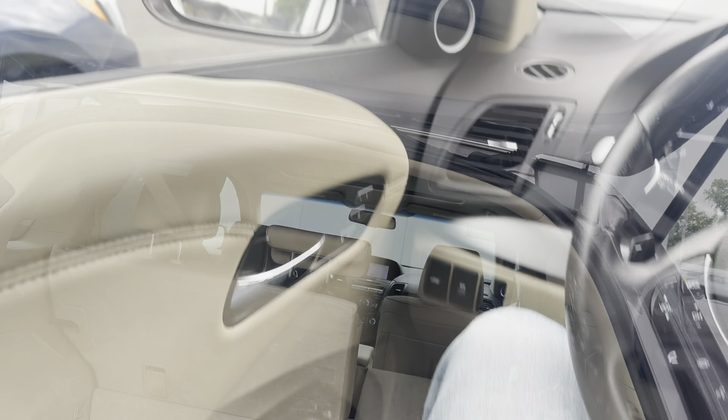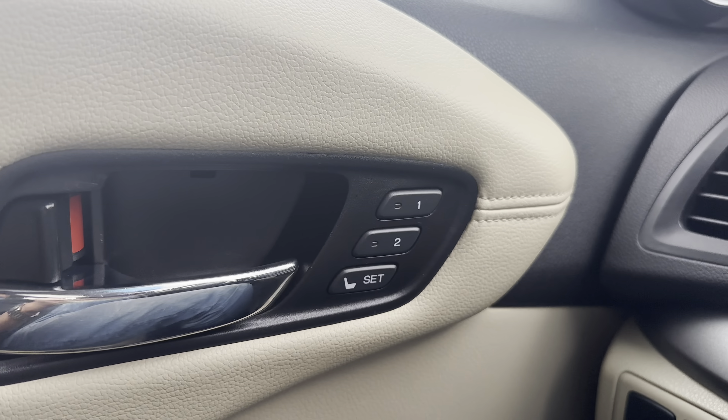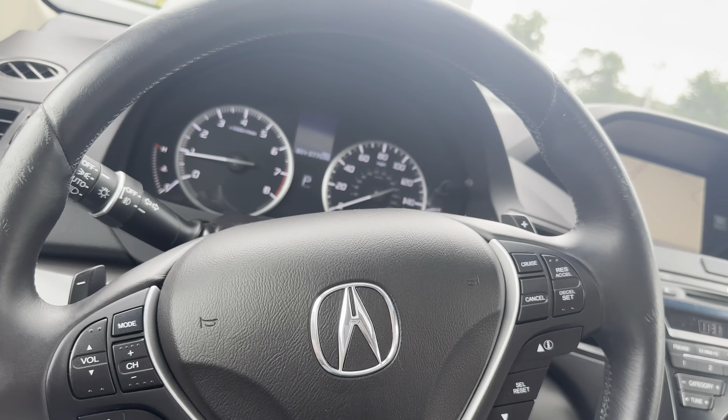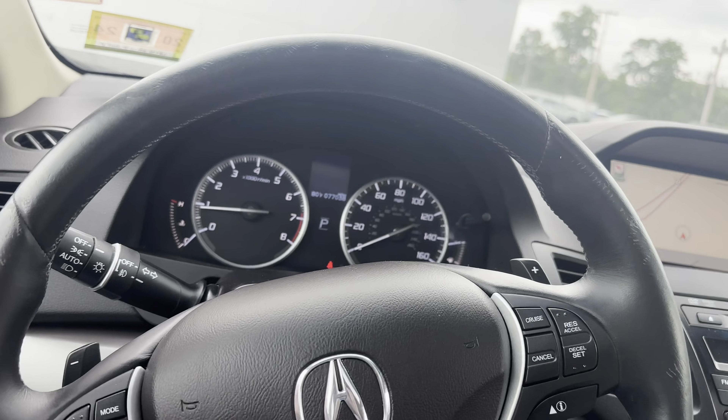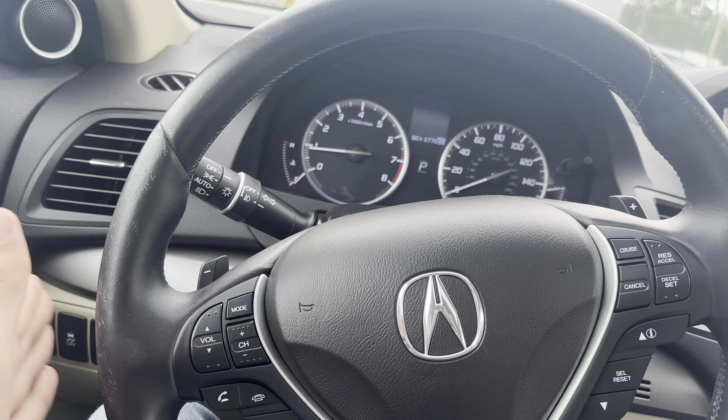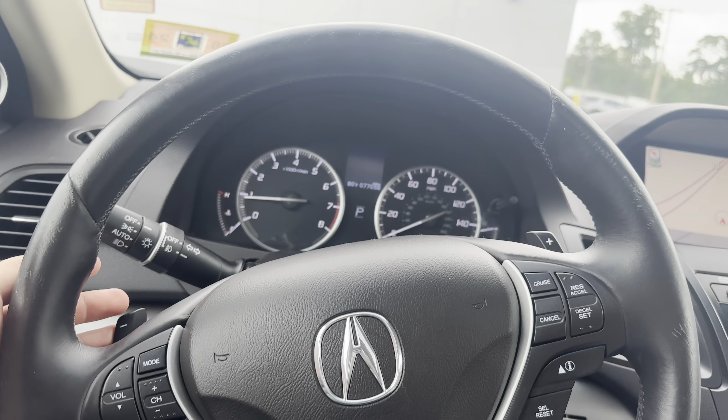I'm gonna go ahead and show you the interior. On the inside, you got your memory seats over here, your windows and mirrors right below that. Some controls on the steering wheel to really tune in what you're trying to do with the cruise control, volume, channel, mode — all of that good stuff — and paddle shifters on the back.